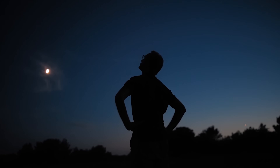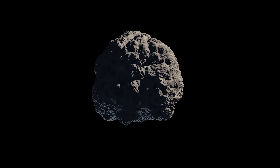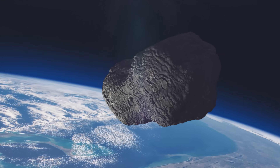Ideally, we want to detect a potentially hazardous asteroid years, maybe even decades, before a potential impact. This would give us time to study the object, determine its composition, its exact trajectory and impact point, and plan and execute a deflection mission. The absolute minimum time we realistically need is about 5 to 10 years heads-up, but more time is always better when you're trying to change the course of a hurtling rock through space.